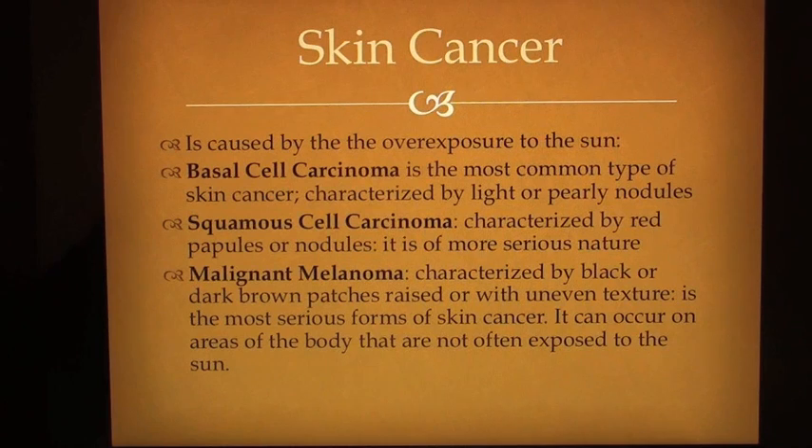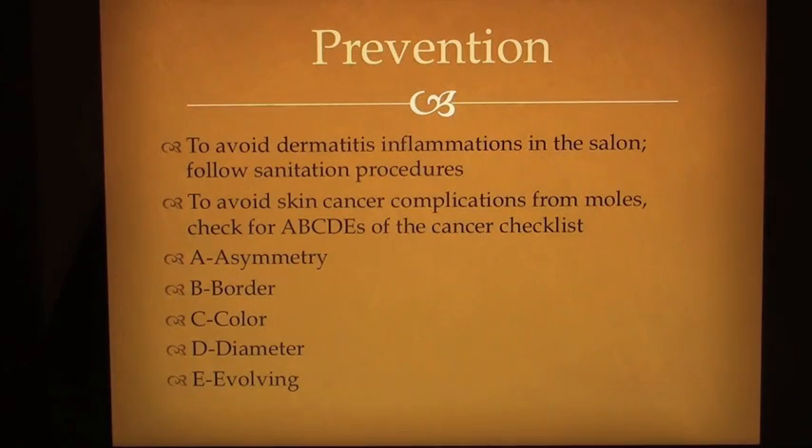Skin cancer is caused by overexposure to the sun. Basal cell carcinoma is the most common type of skin cancer, characterized by light or pearly nodules. Squamous cell carcinoma is characterized by red papules or nodules and is of a more serious nature. Malignant melanoma is characterized by black or dark brown patches, raised or with uneven texture, and is the most serious form of skin cancer. It can occur on areas of the body not often exposed to the sun. To avoid dermatitis inflammations in the salon, follow sanitation procedures. To avoid skin cancer complications from moles, check for the ABCDs of the cancer checklist: asymmetry, border, color, diameter and evolving.